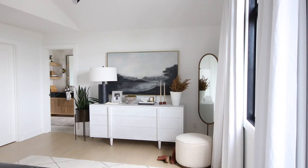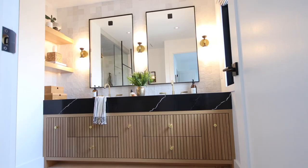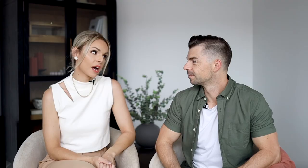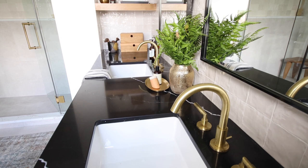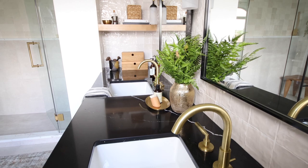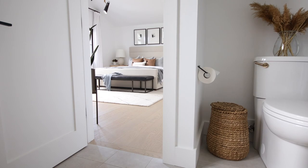The minute that you walk into the en suite, you're confronted with the masterpiece of a vanity. That was a huge element of design for us — thinking about not only its functionality but how we can elevate it with details. This one was especially important because it is the first thing you see when you walk in, and you can even see it from the bedroom. We wanted it to be an extension of the bedroom and also a really big focal point and grounding detail in the space.